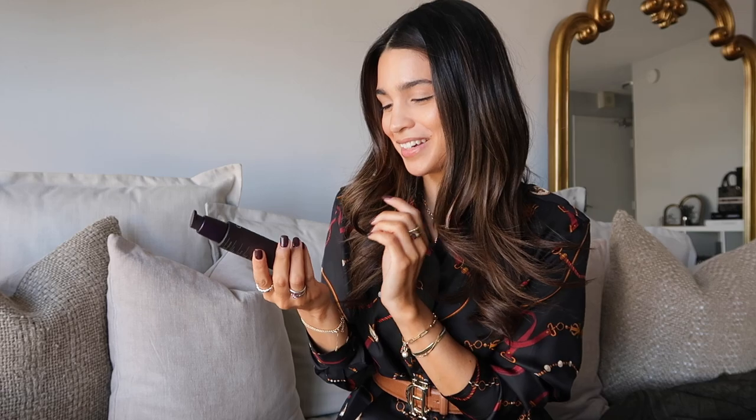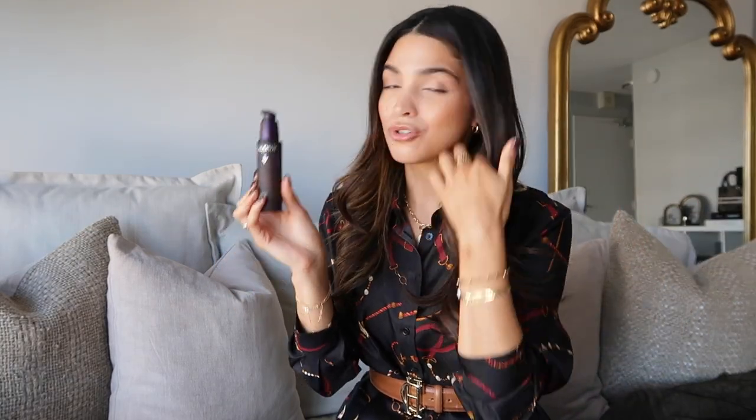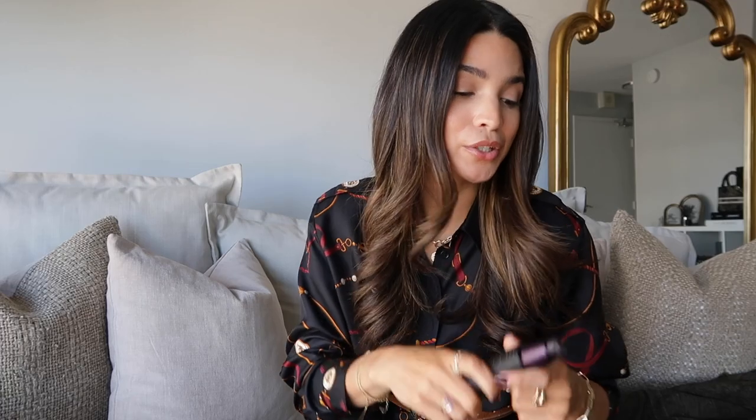Going along with the Premiere Crème, I'd also recommend the Caudalie Premiere serum. It's just as hydrating and gentle, and I love the fragrance of this range — one of my favorite scents in all my skincare. It has all the same great benefits as the cream. Whether you're 20 or 50, try it out — it's so good.